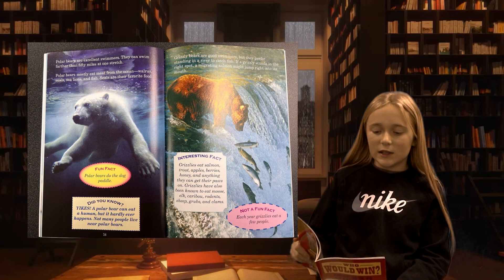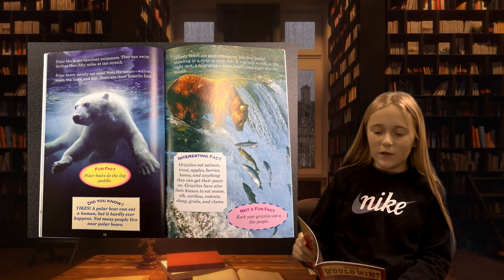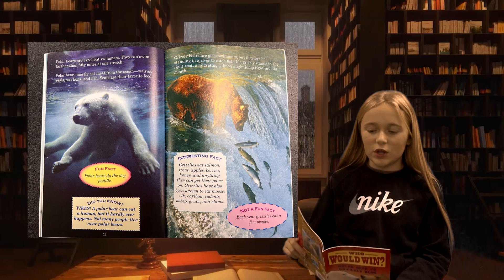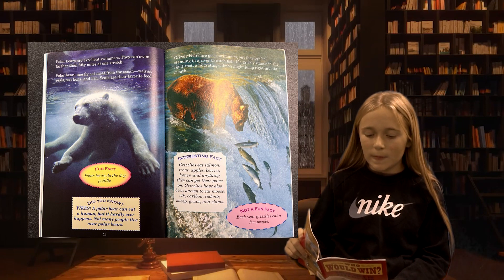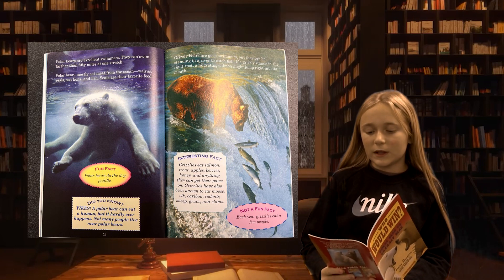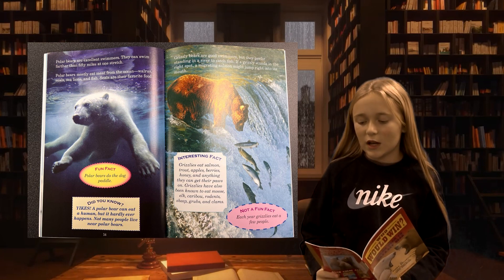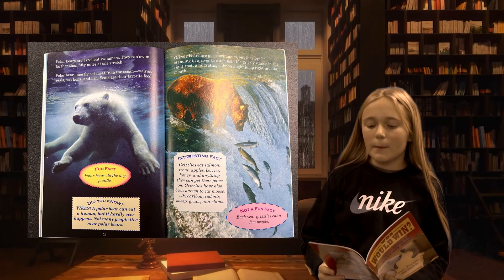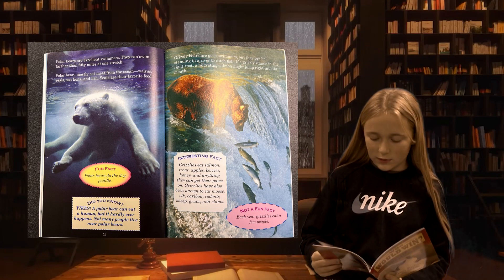Polar bears are excellent swimmers. They can swim farther than 50 miles at one stretch. Polar bears mostly eat meat from the ocean: walrus, seal, sea lions, and fish. Seals are their favorite food. Grizzly bears are good swimmers, but they prefer standing in a river to catch fish. If a grizzly stands in the right spot, a migrating salmon might jump right into its mouth.